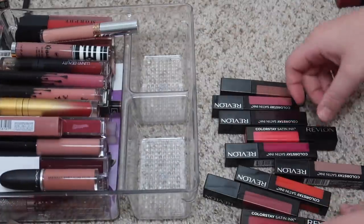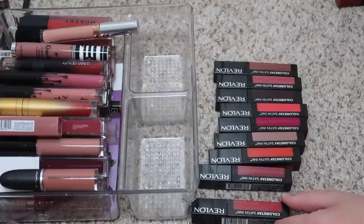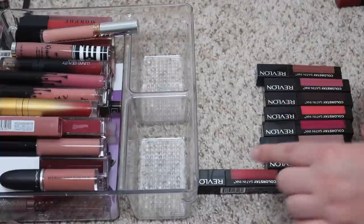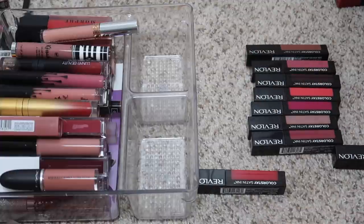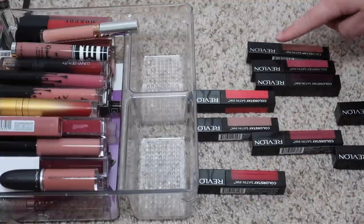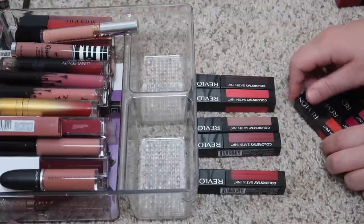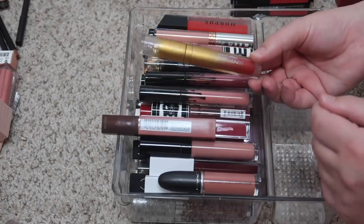Moving on to the main section here — I have a ton of these Revlon liquid lips that I got in a PR package, which I definitely don't need all of them. Let's go through the colors: I kind of like the idea of a true red so maybe I'll keep that, the orange one can go, the purple one I can get rid of, this fun one I kind of want to keep, this brown color I can get rid of. I'll get rid of four and keep five.